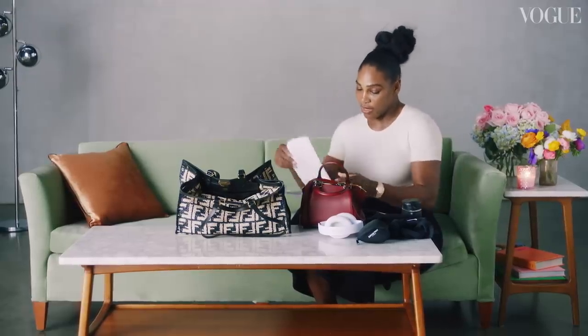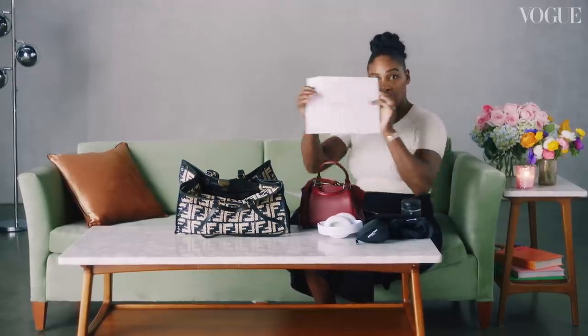My designs — I'm currently finishing a collection for S by Serena. We are finishing up 2020. This is all I can show.